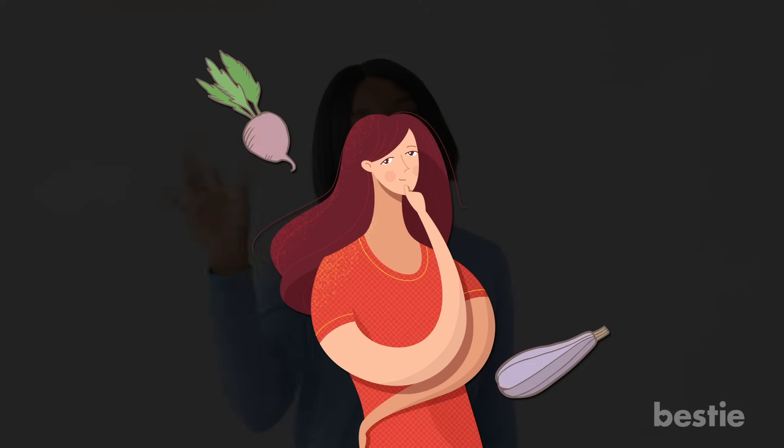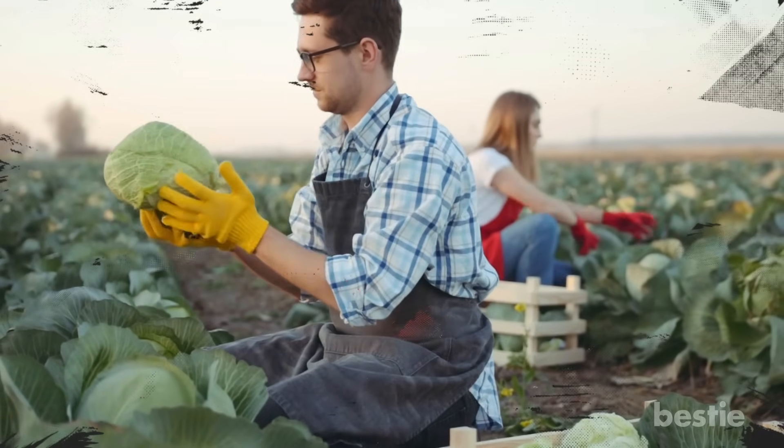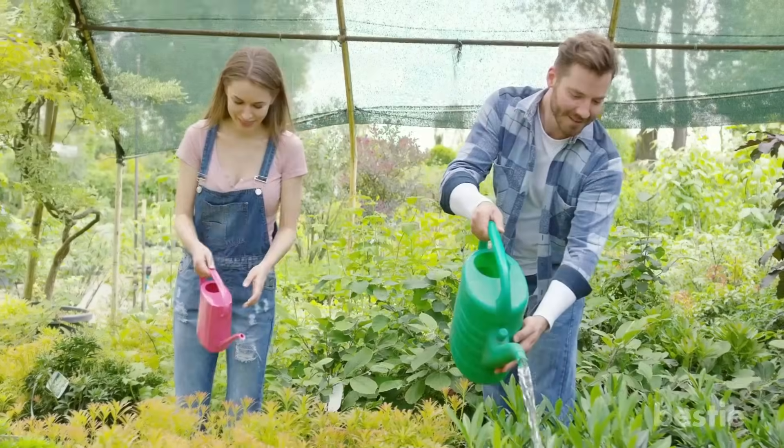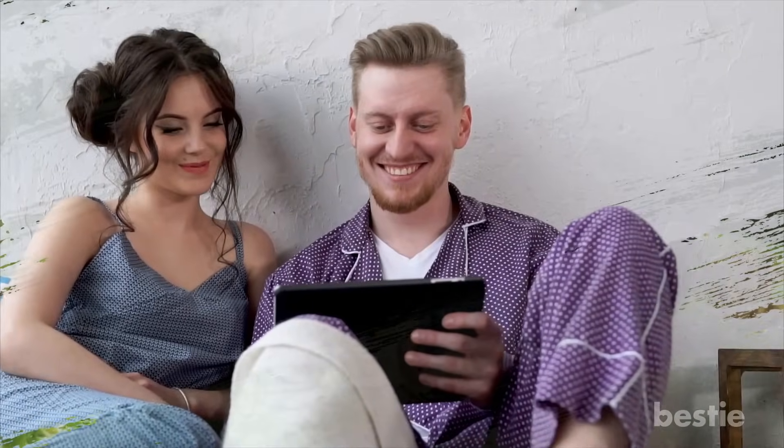Hey there, viewers! Are you looking for veggies to add to your dinner? For many people, this is done with their very own garden. But gardening is not as easy as it looks. I mean, it's not rocket science, but it does require you to learn about growing plants. If you're a beginner, you'll love our video. Today, we'll be talking about 11 veggies to grow in your home garden.